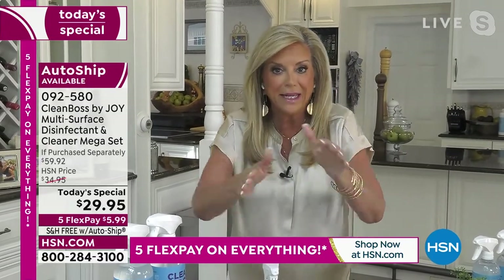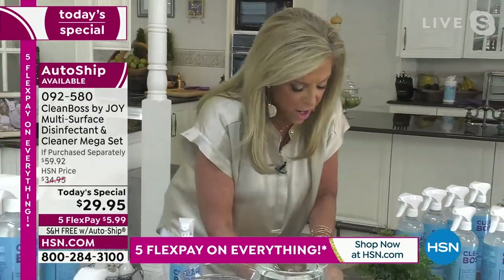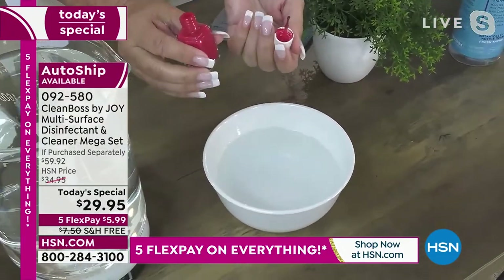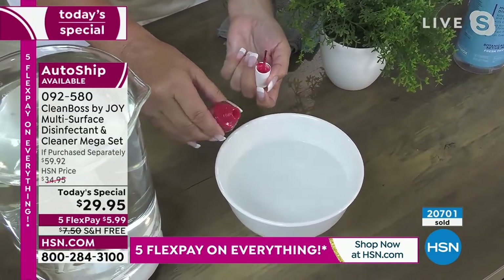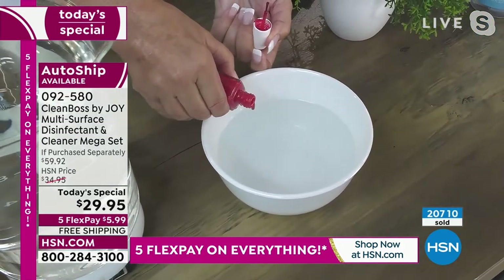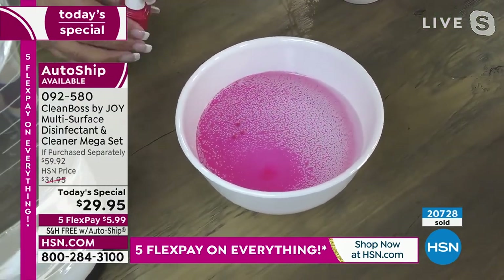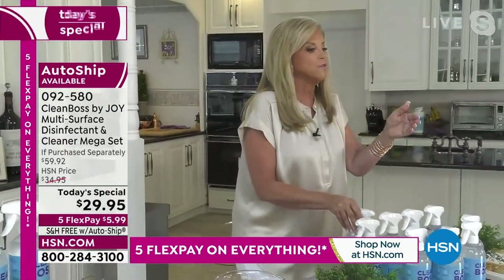Botanical, everybody. And you're getting four of these. So here we go — nail polish. That is Clean Boss in that bowl. I'm going to pour the nail polish in here. That's lacquer, and I can smell it. I'm going to pour it in here and watch what this does to that nail polish. It breaks it apart on a molecular level. This product is amazing. You're getting it times four — safe for people and pets, it's powerful, it disinfects.